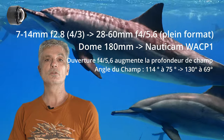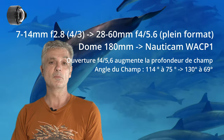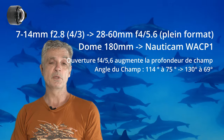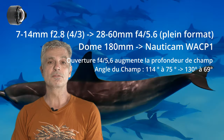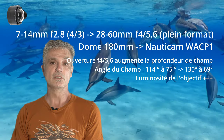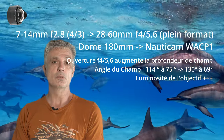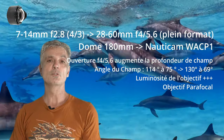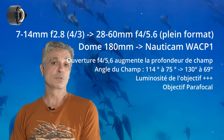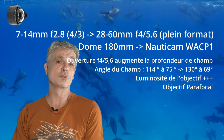L'objectif sous-marin Nauticam WACP-1 permet de transformer l'optique 28-60 en très grand angle, tout en gardant les possibilités de zoom de celui-ci. Le plein champ obtenu avec cette configuration est à 130 degrés. On n'est pas loin d'un fisheye, mais avec une déformation moins grande sur les lignes droites. On peut considérer le WACP-1, même s'il y a quelques déformations, comme un objectif rectilinéaire. Les performances des lentilles du WACP-1 sont de très grande qualité, ce qui fait qu'une grande quantité de lumière est redirigée vers le capteur. Le WACP-1 est parafocal, c'est-à-dire qu'une fois que l'appareil a fait la mise au point, si vous zoomez, la mise au point ne sera pas impactée, évitant les flous lors d'un zoom pendant un rush.